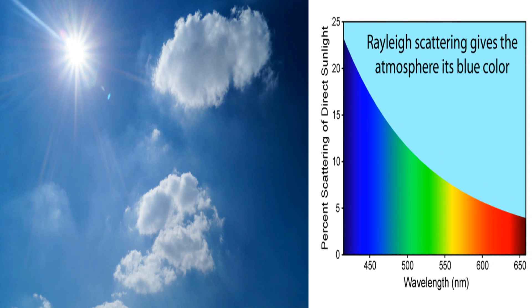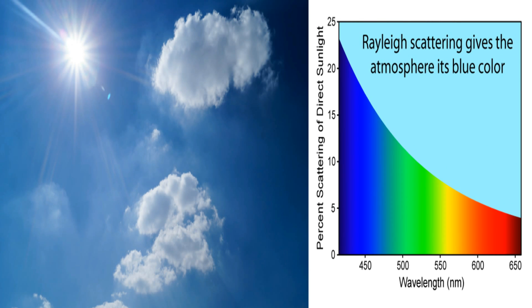When the sun is high in the sky, the shorter waves — mainly the blue — strike the air molecules in the upper atmosphere and bounce and scatter. This also explains why the sky looks blue.